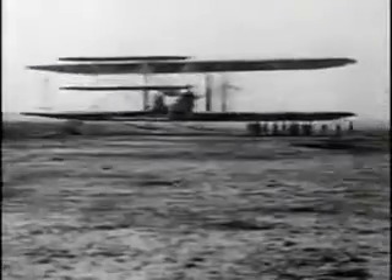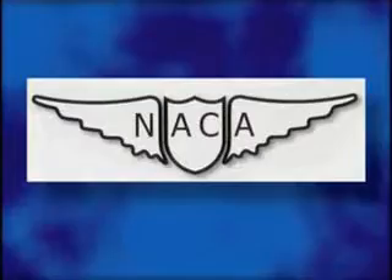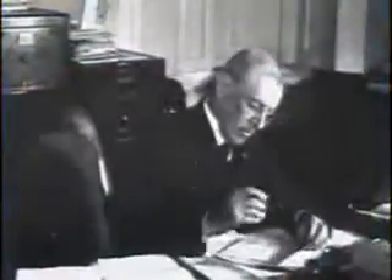Despite the Wright Brothers' pioneering powered flight of 1903, the United States lagged behind Europe in airplane technology when World War I broke out 11 years later. That's when Congress created the National Advisory Committee for Aeronautics, the NACA, on March 3, 1915.